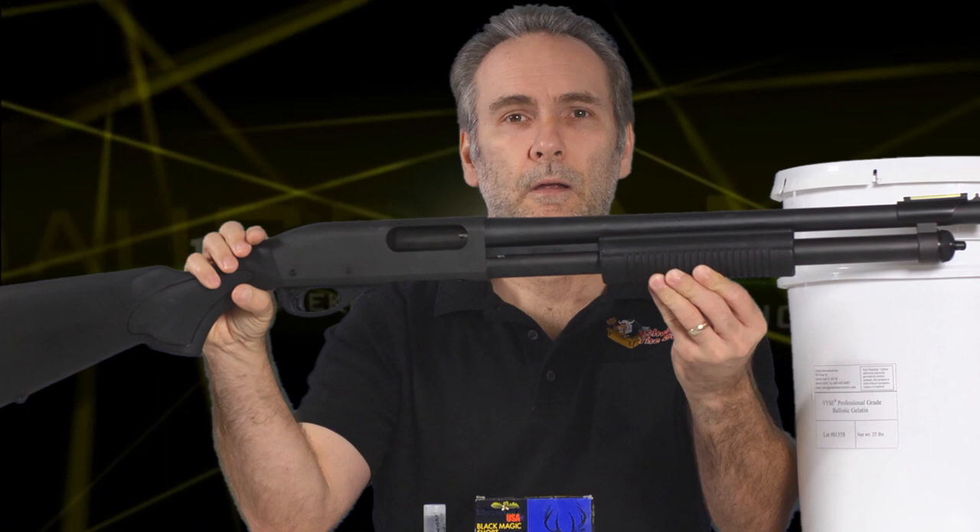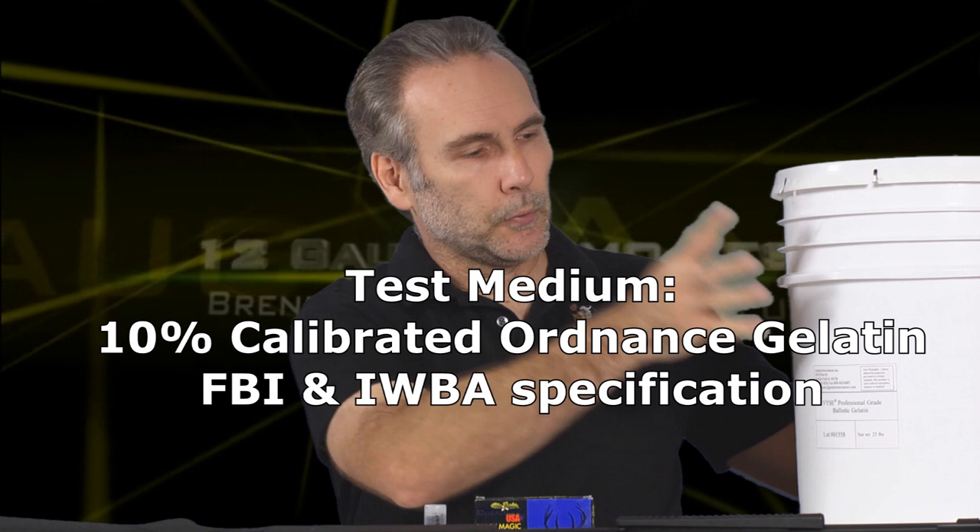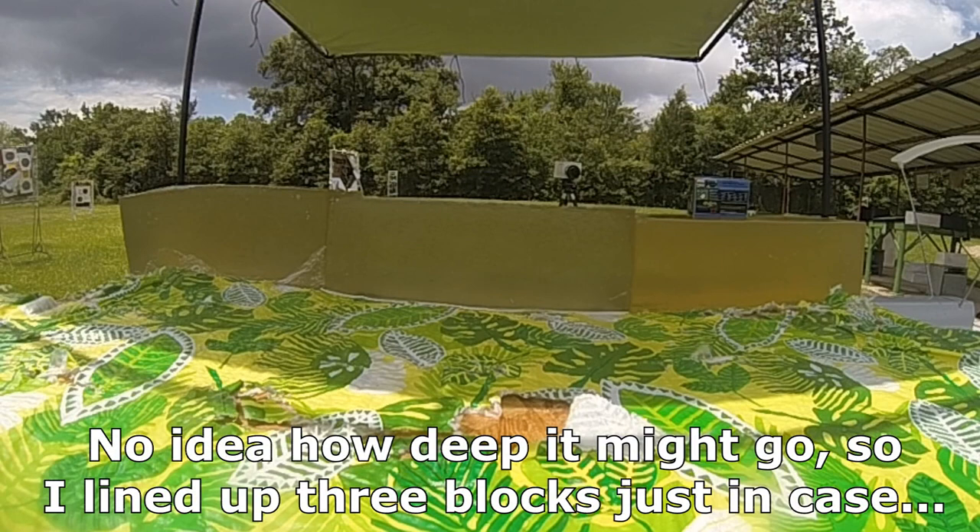Test gun: 18 and a half inch barrel Remington 870. Test medium is going to be professional ballistic gel, which is a simulant of human muscle tissue and generally represents the overall density of a human body. So if you were to hit somebody in the thigh in a defensive encounter with a shotgun slug, this will give us a pretty close picture of what would happen. It's not a perfect simulant for bone, but it's the best we've got.